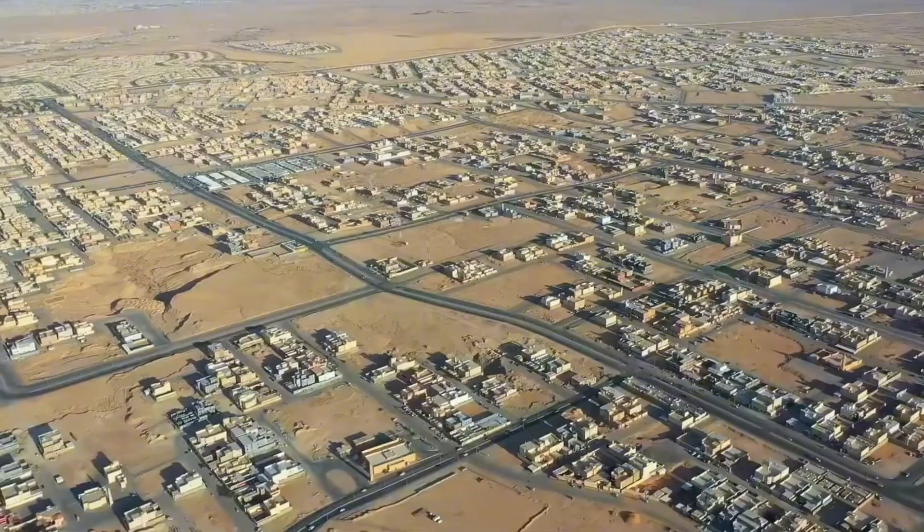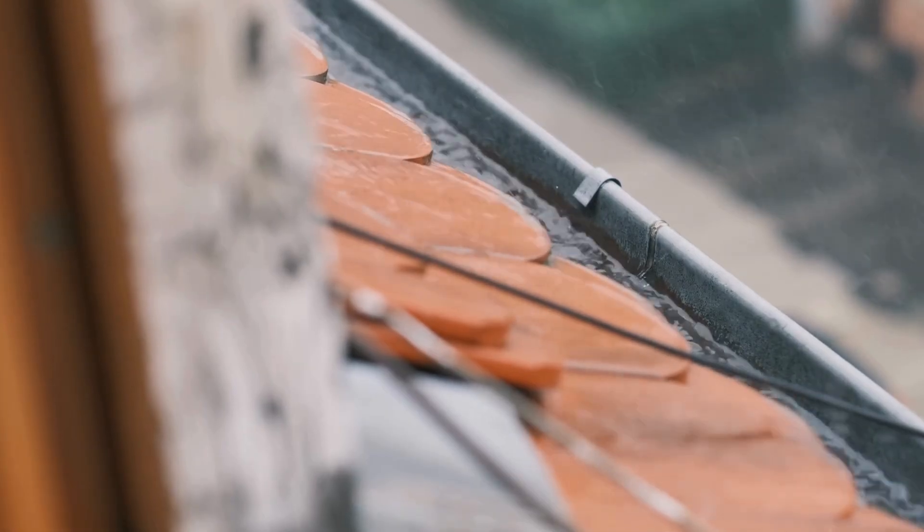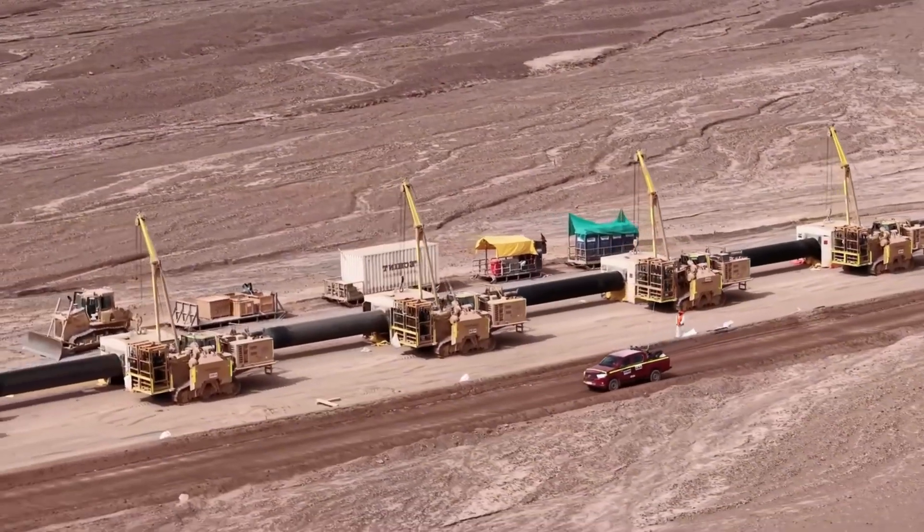So where does the water come from in a place where rainfall is almost non-existent? Instead of waiting for rare rainfalls, Saudi Arabia creates its own water supply.